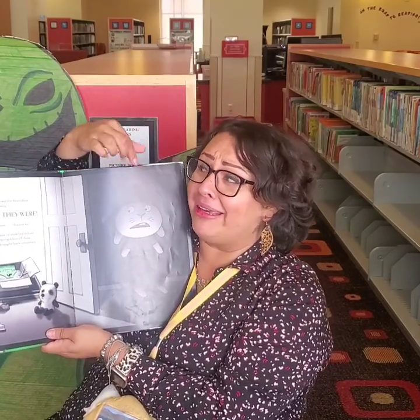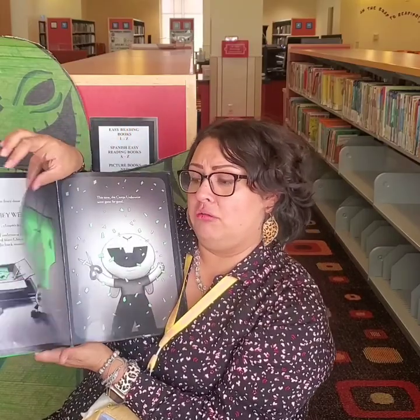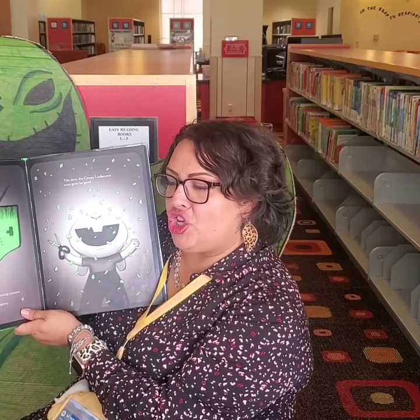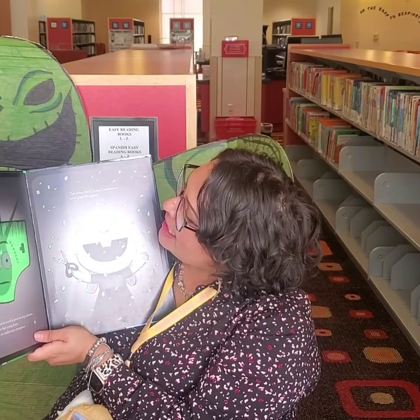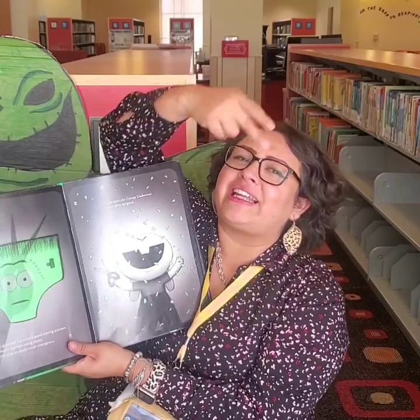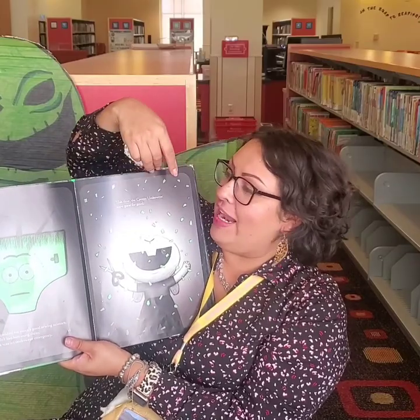This creepy pair of underwear had somehow returned from China and brought back souvenirs. Oh, look at Jasper — is he scared, boys and girls? I would be too. Jasper grabbed his mom's good sewing scissors. She didn't like him using them, but this was an underwear emergency. It's time the creepy underwear were gone for good. He chopped it up into confetti, boys and girls.